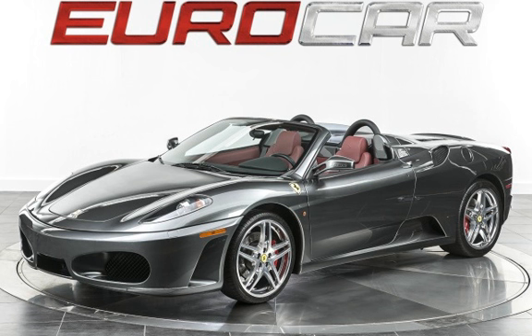This Ferrari is a steal with less than 10,000 miles on the odometer. This vehicle is in excellent overall condition. It qualifies for the Carfax buy-back guarantee — ask to see the free Carfax Vehicle History Report.